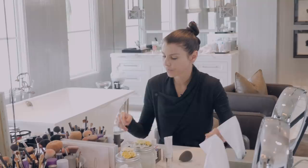What's nice about it is you don't look like you're wearing makeup — it looks natural. I read that Cindy Crawford once said the natural look takes a lot of makeup. Ain't that the truth?